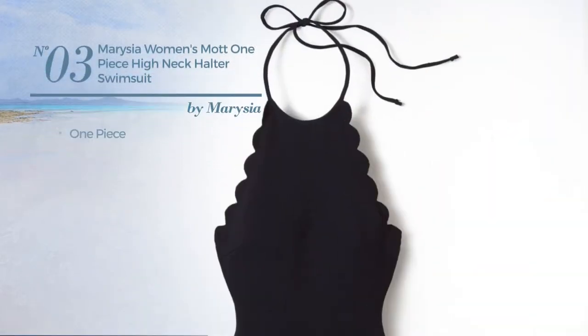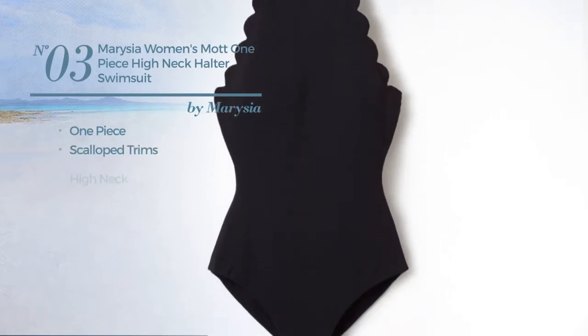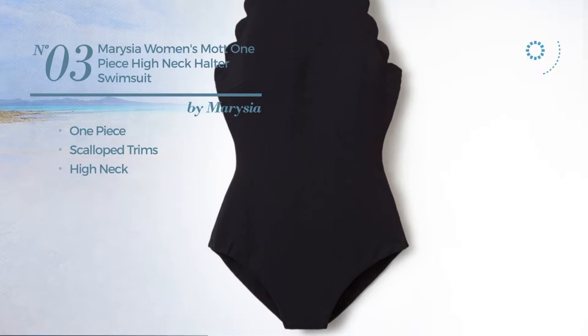Number three: a one-piece swimsuit styled with scalloped trims with a high neck, available in two colors.